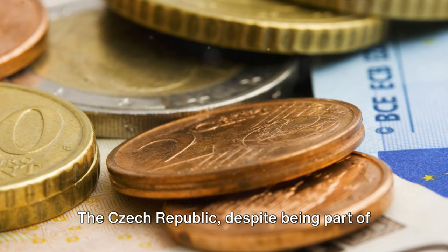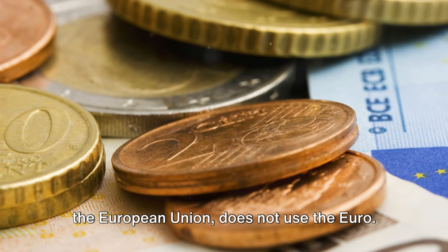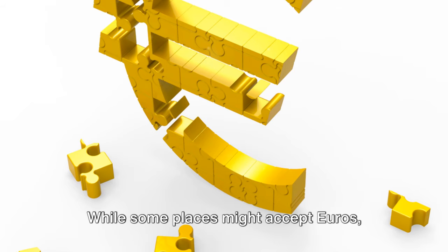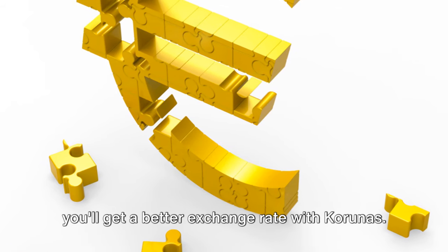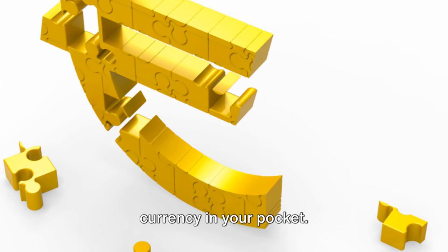Next, currency. The Czech Republic, despite being part of the European Union, does not use the euro. The official currency is the Czech Koruna. While some places might accept euros, you'll get a better exchange rate with Korunas. Plus, it's always good to have some local currency in your pocket.